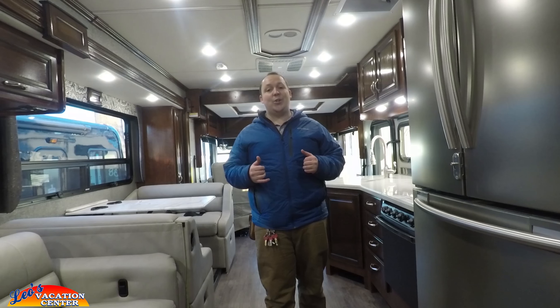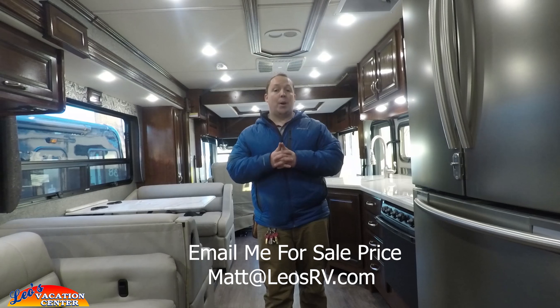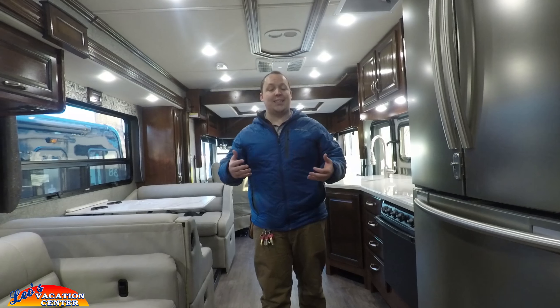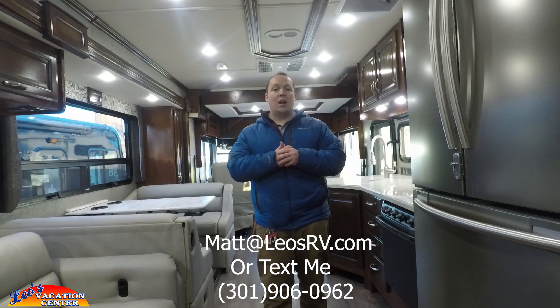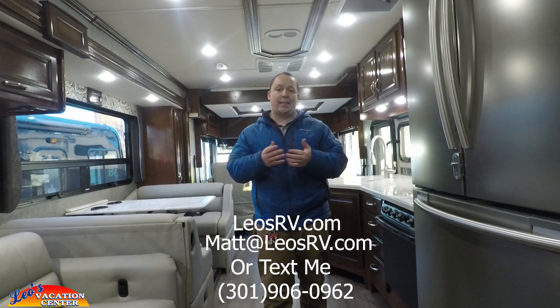Now you're probably wondering about the price — I can't say it on YouTube, but if you send me an email at matt@leosrv.com I'll give you all the pricing on Fleetwood Bounder products. Please remember, always buy from your local dealership. If you live in Maryland or a surrounding state, I'd love to sell you an RV, but if not, buy local — it'll save you in the long run. Even if you don't live in Maryland, I can still answer any questions. My cell phone number is 301-906-0962. If this is your first time watching, please subscribe — I do thorough, detailed videos. You can also go to leosrv.com and request a video on something I haven't covered yet.